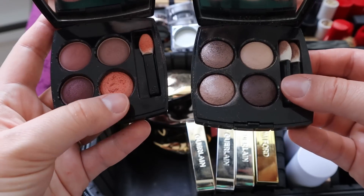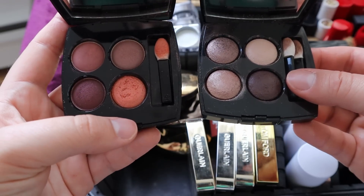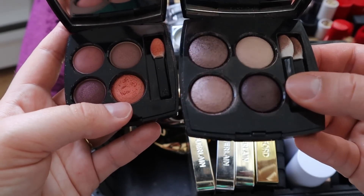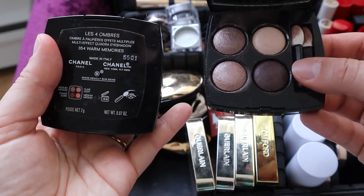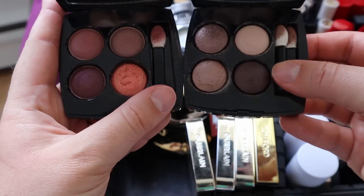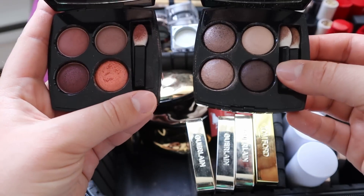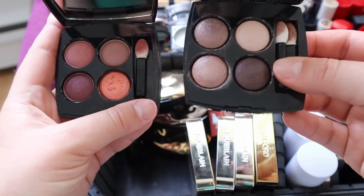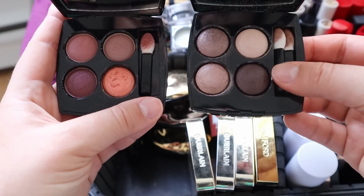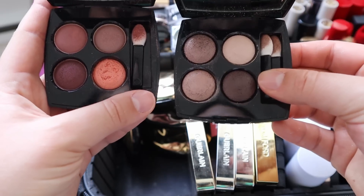These two Chanel quads excite me. I really love this orange shade, and much prefer these over the Candor Experience quad I just decluttered. This one is 354 Warm Memories and this one is Tissé Rivoli - my right hand. By keeping these and having this really positive association with both, I won't think of my Chanel quads as not fun or interesting. I really enjoy these two quads, and that makes me happy. So I'm happy to hold on to both of these.